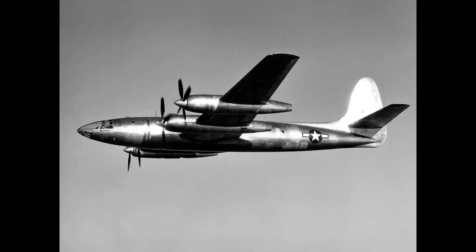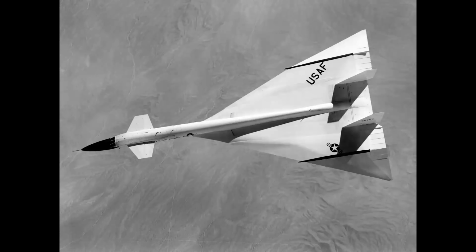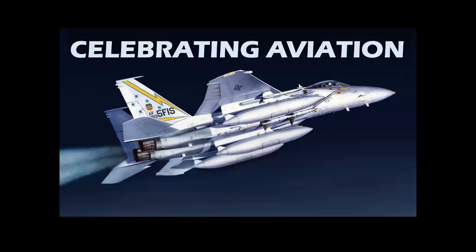This is the Republic XR-12 Rainbow, and this is the North American XB-70 Valkyrie. These airplanes shared quite a bit in common, and we're going to tell you about that in Celebrating Aviation with Mike Machette.